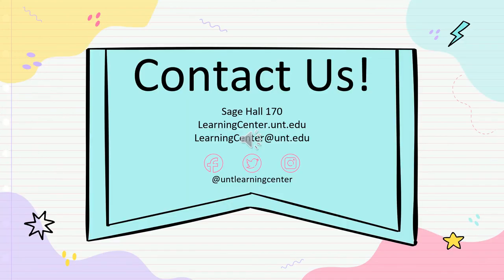Thank you for watching. Make sure to check out our website at learningcenter.unt.edu for more information, and follow us on social media to get the latest updates. Welcome to UNT, and go Mean Green!